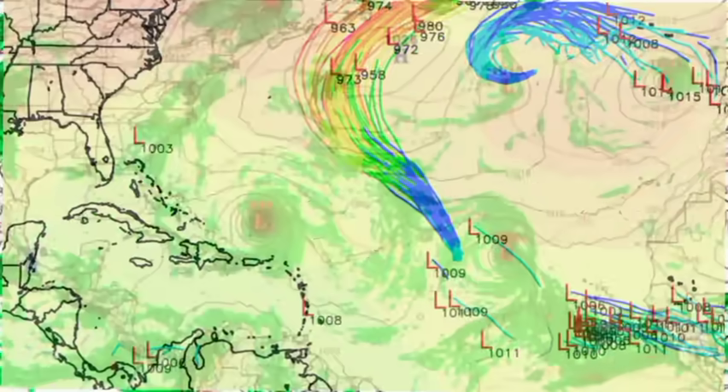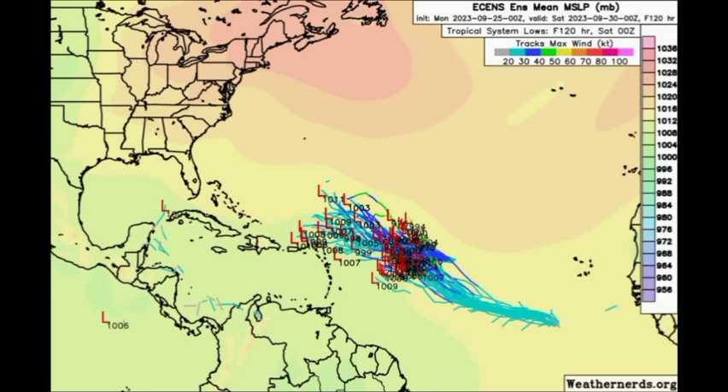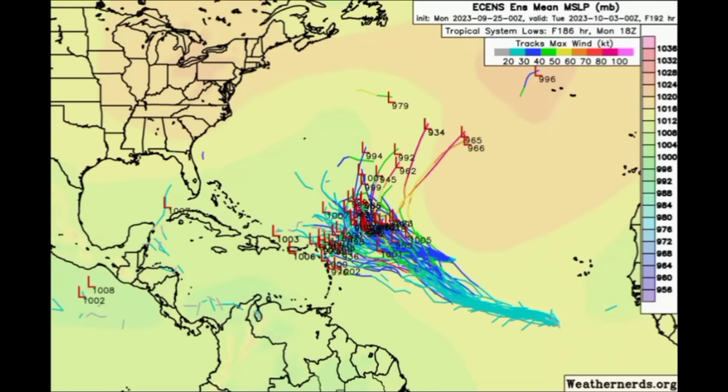Starting with the Euro model — going out to Saturday the 30th, the final day of September — we can see that first cluster for Philippe and the next one for what is expected to become Rina. Something very interesting: heading to Tuesday of next week, October 3rd, quite a few members are taking what will become Rina very close to the Caribbean, with a couple of members even wanting to take it into the northeastern islands. This would be both good and bad news: good in the sense that there is a need for increased rainfall due to the drought experienced — no real substantial rainfall for weeks or even months in some areas — but bad if we're talking about a tropical storm, which comes with flooding and landslides.